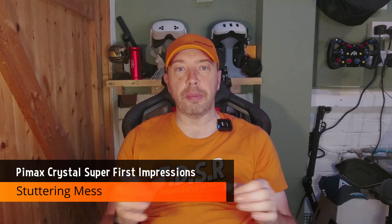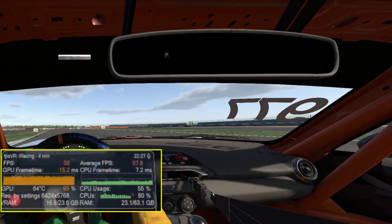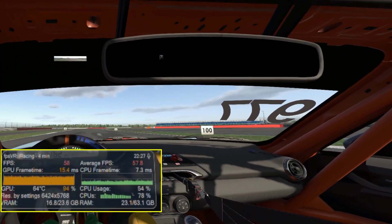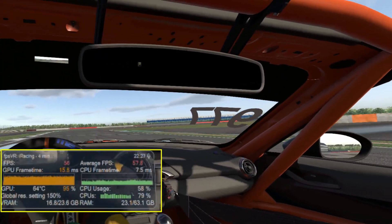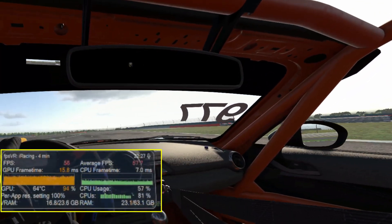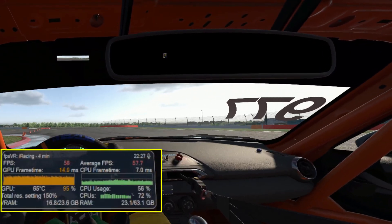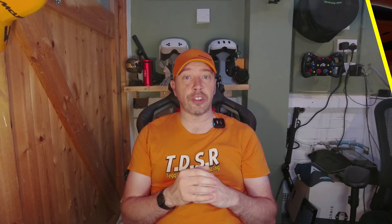The Crystal Super demands serious horsepower. If your GPU isn't up to snuff, you'll hit stutters, frame drops, and general VR jank — especially in sim racing titles. Steam VR doesn't always play nice and without optimization, the experience can feel like a slideshow. It's frustrating, especially when the visuals are so good and you just want them to run smoothly.